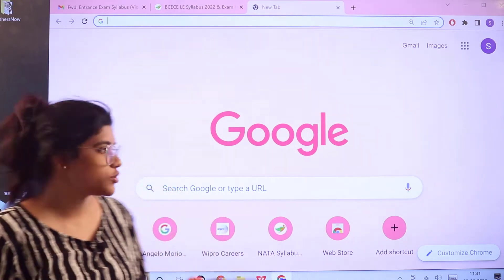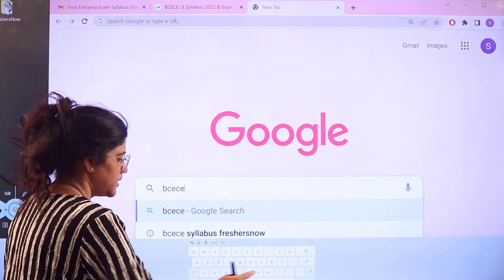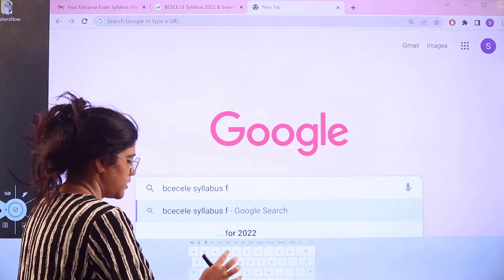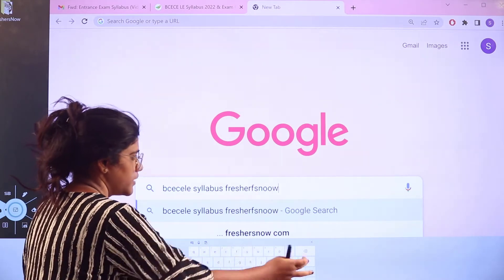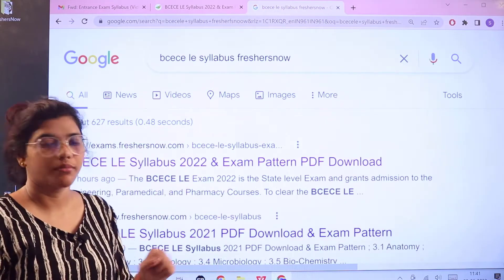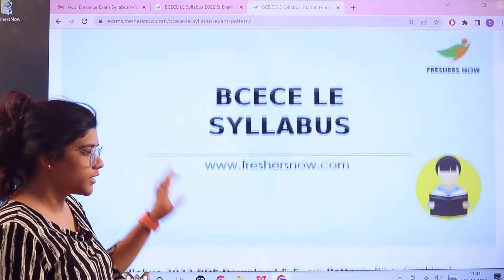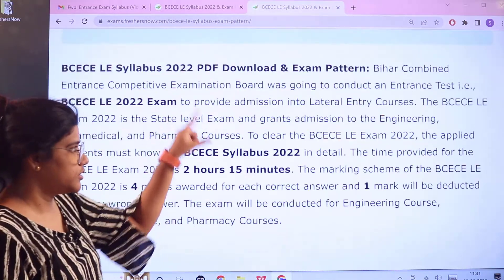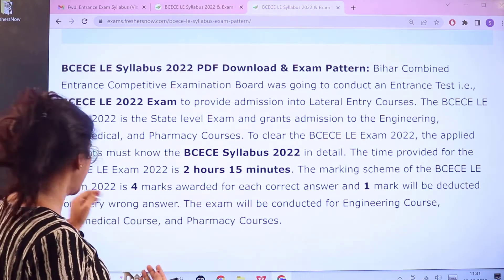First, head over to Google and search for 'BCECELE syllabus PreciousNow'. As you search, you can see the first link itself is from exams.preciousnow.com. Click on this and this particular page will open up for you. Starting with the basic introduction, you will get an insight as to what the examination is actually like.